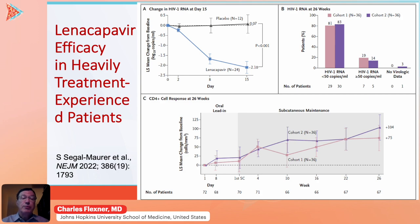Lenacapavir was recently approved by the European Medicines Agency, the EMA, for treatment of heavily treatment-experienced patients who had multi-class drug resistance, and the drug is pending approval in the United States. That approval was based on the Capella study, published in the New England Journal of Medicine earlier this year, showing that lenacapavir, when added to an optimized background regimen, significantly lowered viral load in heavily treatment-experienced patients compared to those randomized to receive placebo.